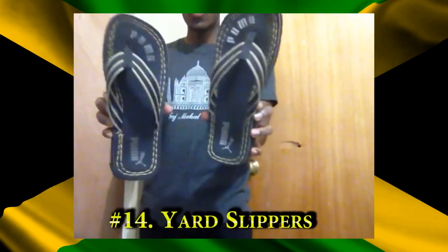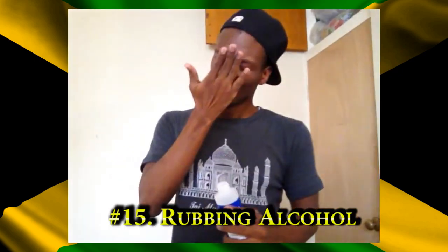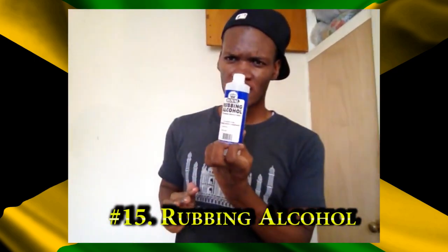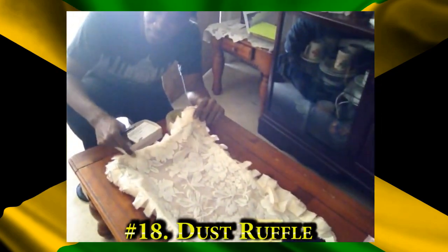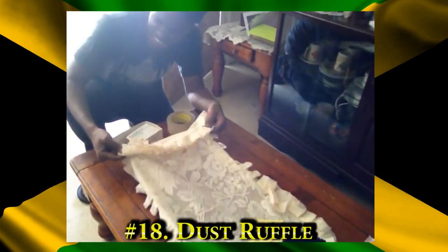Q-tip, roll-on, Shamai, one of them slippers there. Rubbing alcohol. Iron board — this one, it's free-free, call it what you want, all over your house. I cannot call it those ruffle but my ears say it name daily, so yeah.